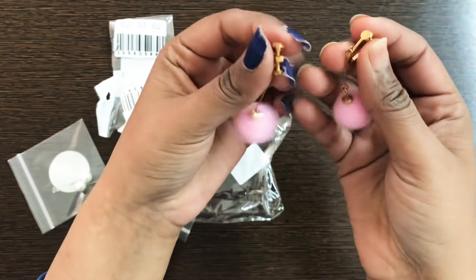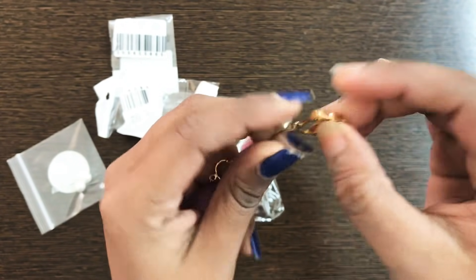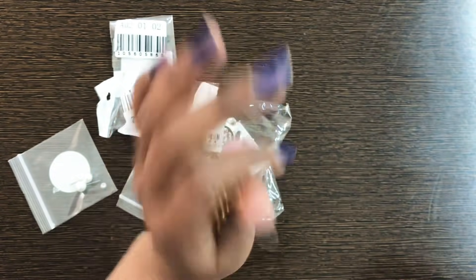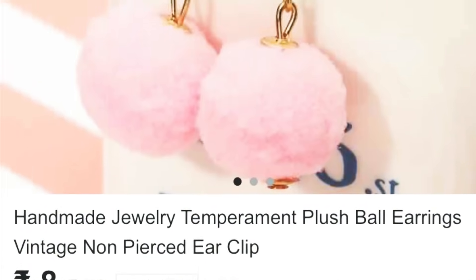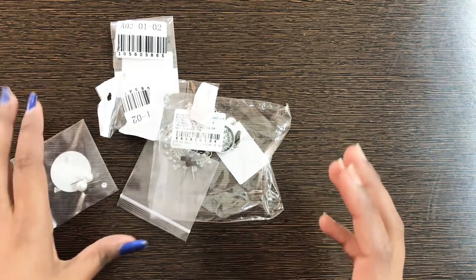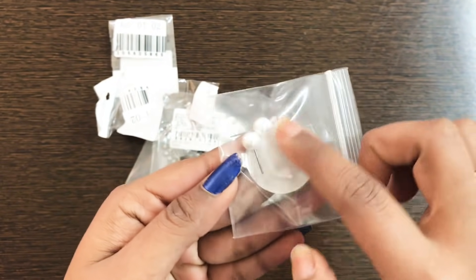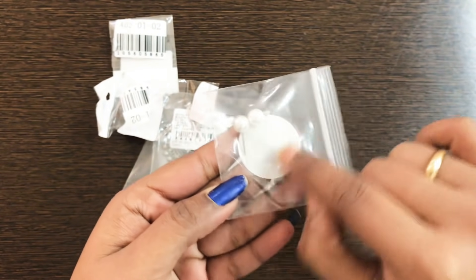Next are pom pom earrings, and they were only 10 rupees. They close with a standard clasp so you can wear them in pierced ears. They come in pink and other colors, and only 10 rupees. Next are some studs — the quality is okay and the price was only 3 to 4 rupees, and you get these studs in 4 pieces, which is good value.